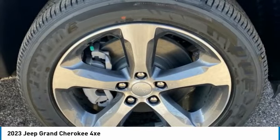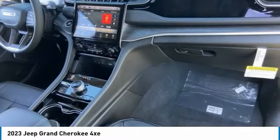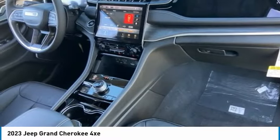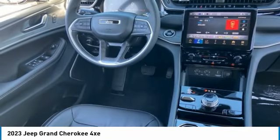Here are some of this vehicle's great options: tire pressure monitor, four-wheel drive, turbocharged, panoramic roof, blind spot monitor, heated mirrors, aluminum wheels, rear spoiler, remote engine start, power lift gate.